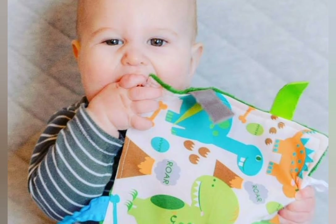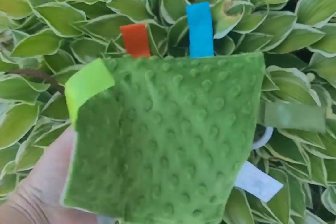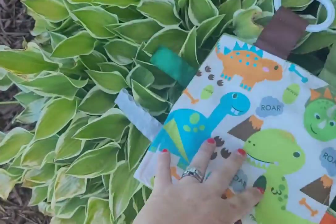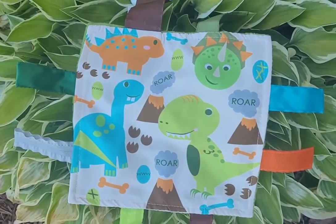Baby Jack created this roarsome dinosaur crinkle square that is filled with sensory fun, bumpy textured backing, and accented ribbon tags sewn shut for added safety.